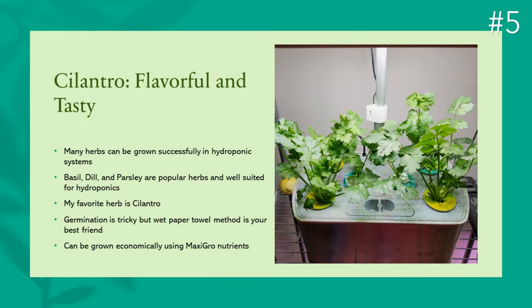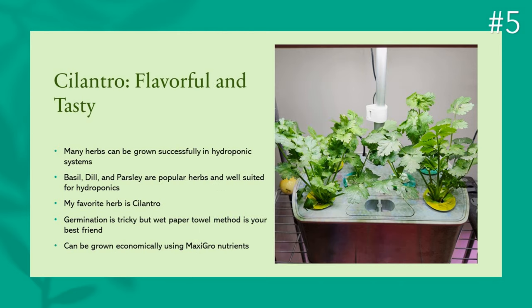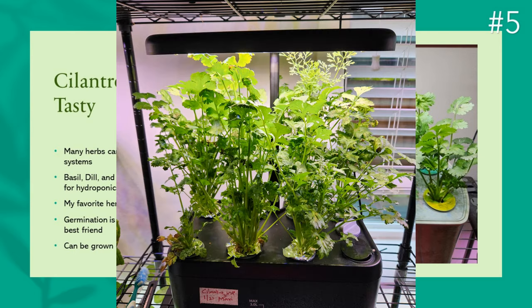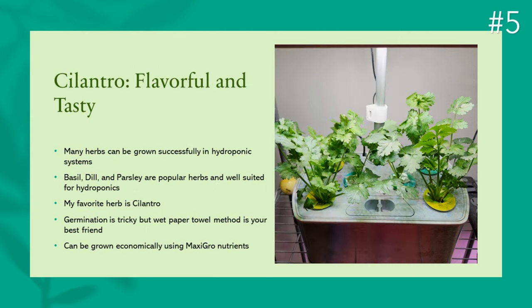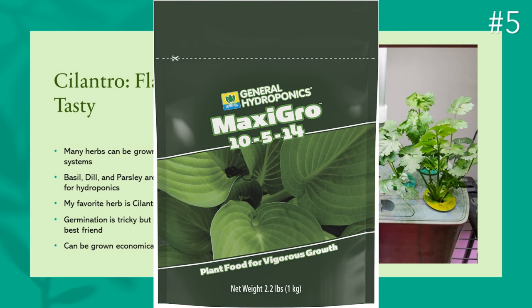Number five of my favorite plants is Cilantro. Like spinach, germination is very tricky for cilantro seeds. However, once you sort out germination, cilantro will grow non-stop. The wet paper towel method is your best friend to germinate cilantro seeds. Many herbs like basil, dill, and parsley are well suited for hydroponics, but my favorite herb of all is cilantro — it could be because I use it every single day. Once the seedlings are well established, you can start harvesting and it will go on for up to 4 months. Cilantro is also very happy with MaxiGrow nutrients, making it very economical to grow.